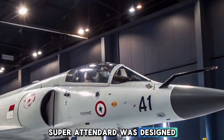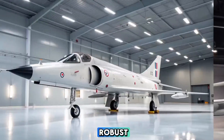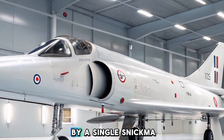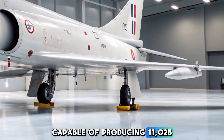The Dessau Super Attendered was designed by Dessau Aviation as a follow-up to the earlier Attendered 4, to meet the French Navy's need for a robust and capable carrier-based strike aircraft. The aircraft was powered by a single Snecma Adder 8K-50 turbojet engine, capable of producing 11,025 pounds of thrust.